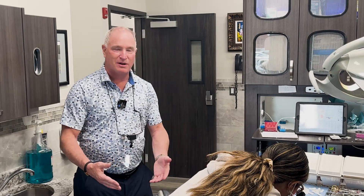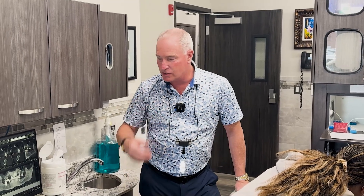Her name is Kelly and we're going to be putting a bunch of crowns on her front teeth and a bunch of implants in the back to replace her missing teeth. We're also going to be extracting a couple of teeth that are not savable.